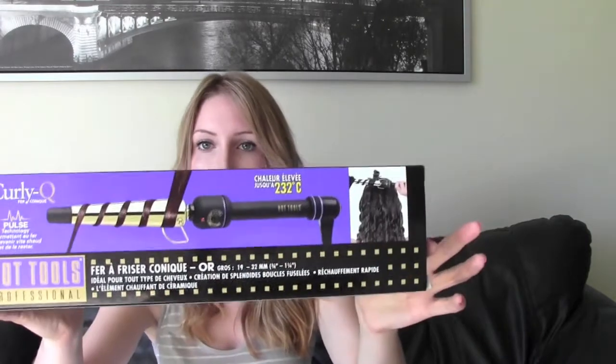The first thing that I got is the Hot Tools Curly Q, and I got it in the 1¼ inch, and I love it. I already used it — this is the barrel. It has different heat settings so you can turn it up as high or low as you want. I love Hot Tools. It comes with a 1-year warranty but these things just don't die. They're amazing. And they're not as expensive as, say, the Sultra brand. They're not overly expensive, which is nice.